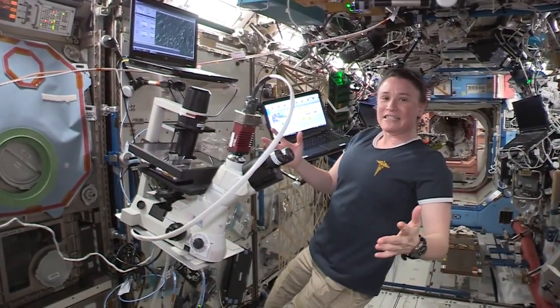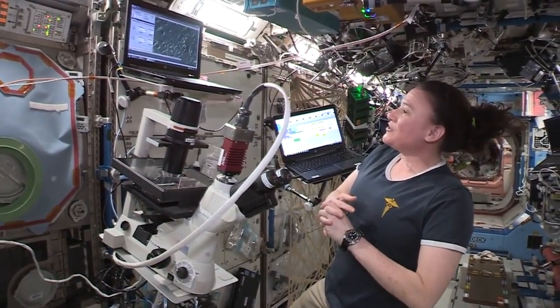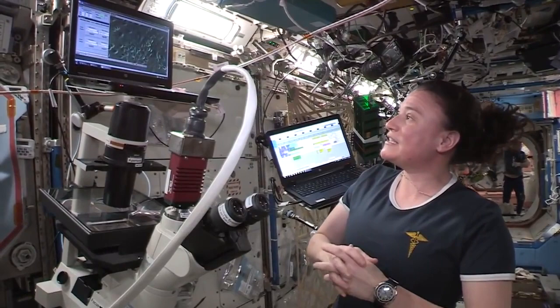Good morning and welcome to ISS. Today I am working on the Angie X cancer trials up here on ISS. We've actually spent quite a bit of time working on this.